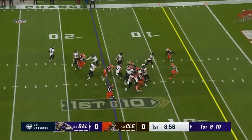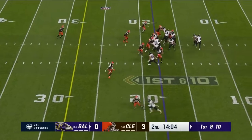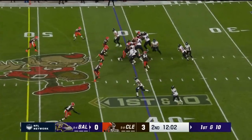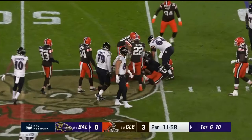Give it to him again, up the middle, and a march. Tyler Snoop Huntley's your starter. Hands it to Dobbins, nice run! Dobbins breaks the tackle. Sean Jackson in motion. Dobbins with the ball, nice cut back up the middle. Dobbins has been run.